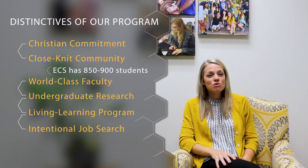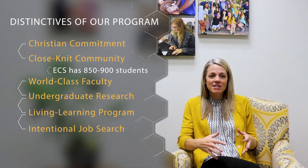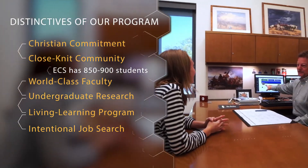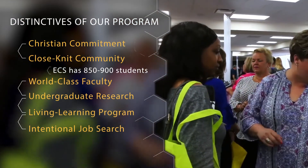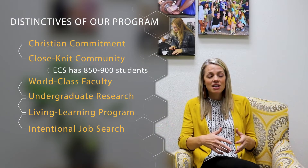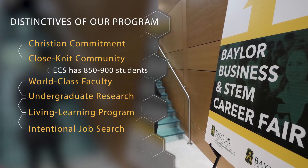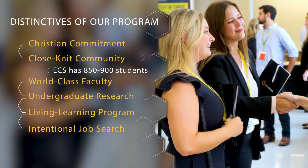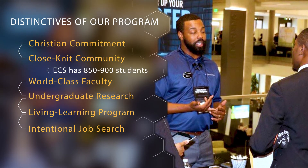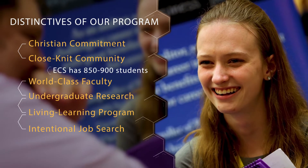I also want to talk about our intentional approach to the internship and job search process. At Baylor, we have a decentralized career center, meaning every academic unit has career center professionals working with just that population of students. We have two dedicated professionals in the School of Engineering and Computer Science who help students find placement in internships and jobs. We have a strategic process to get timely information in front of students each year to help prepare them for the internship process, which hopefully leads to a job after graduation.